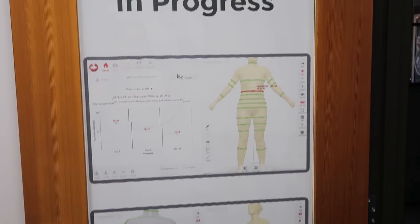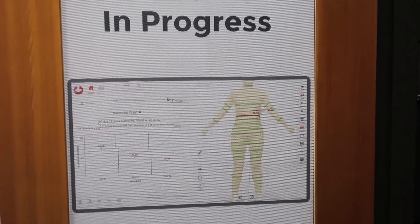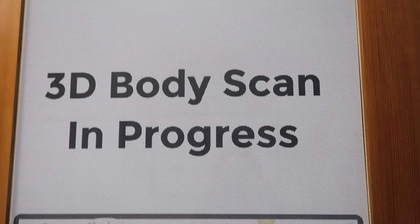Whereas the DEXA gives you a really good look at the inside. So there are two parts to the DEXA scan — the 3D external body scan and then the internal DEXA scan itself.